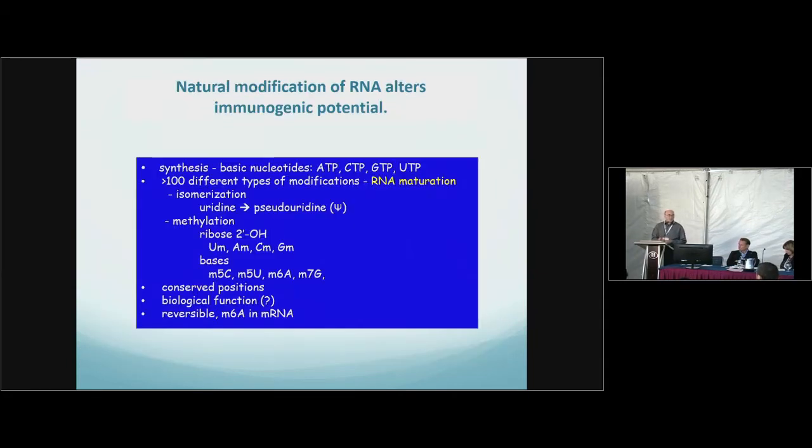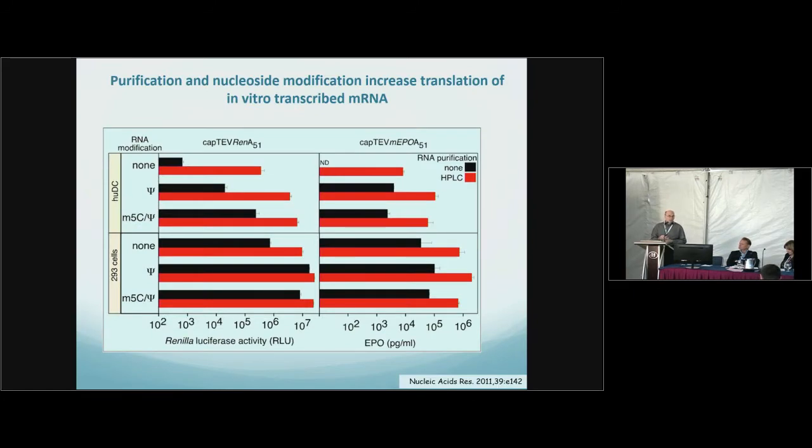Our thinking when we first started these studies was that modification of the mRNA — there are 140 modifications currently identified — would reduce the immunogenicity, the ability to induce those cytokines, chemokines, interferons, etc. So what Katie Carrico and I did is we made mRNAs with a variety of different modified nucleosides, with and without purification. It turns out that purification is critical because in vitro transcription reactions used to make mRNA produce double-stranded RNA contaminants, and these contaminants induce interferons, cytokines, and activate a number of those receptors.